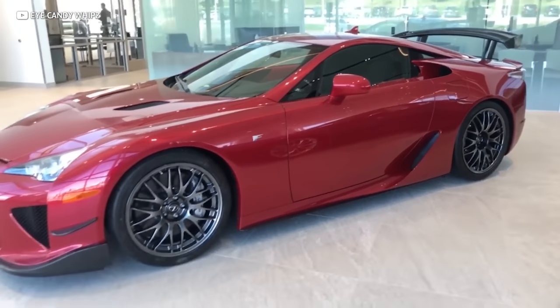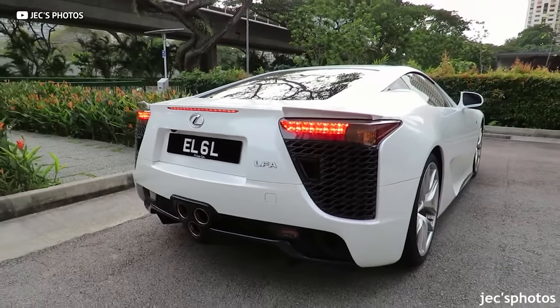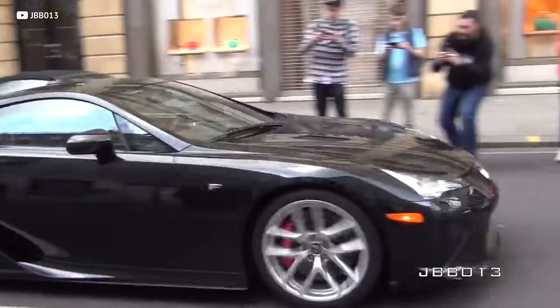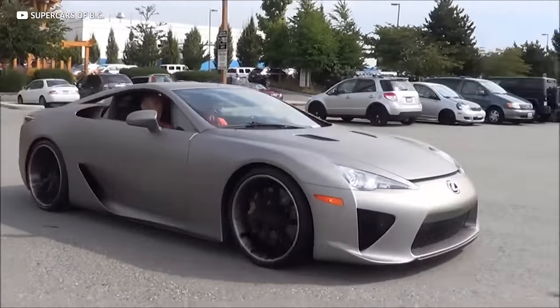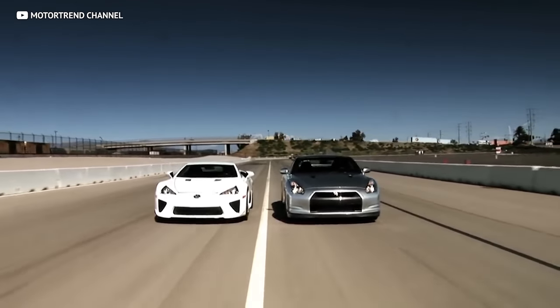Lexus spent over a decade in development before the road-going supercar was released to the public in 2009. The LFA is so over-engineered that Lexus co-developed the V10 engine with their friends over at Yamaha — not the motorcycle department, but actually their instrument division. This V10 is probably the only car engine ever to be musically tuned, and it sings its way all the way up to that 9,500 RPM redline. Sadly, Lexus only built 500 LFAs, and most people overlook them because they came out the same year as the Nissan GTR, which was faster and a quarter of the price. But the GTR doesn't sing quite like the LFA does.